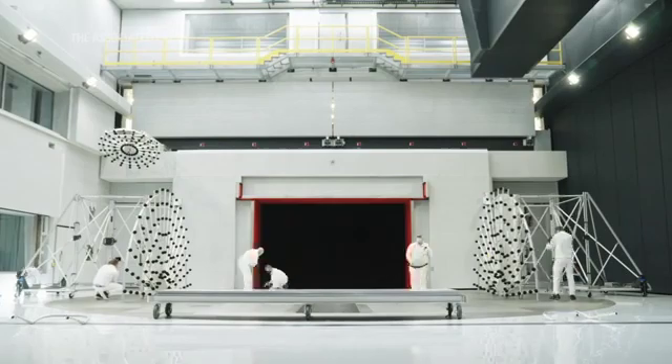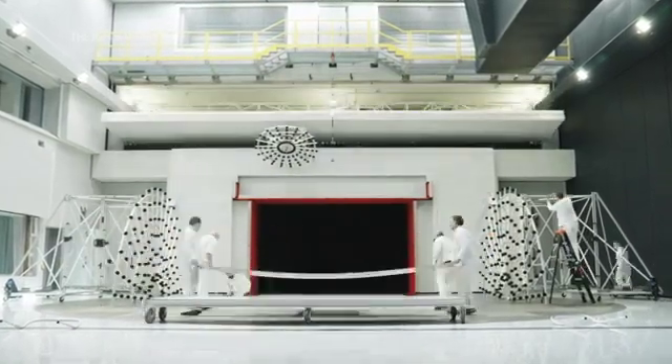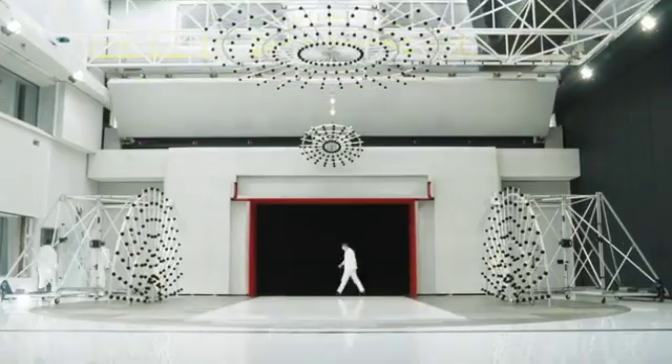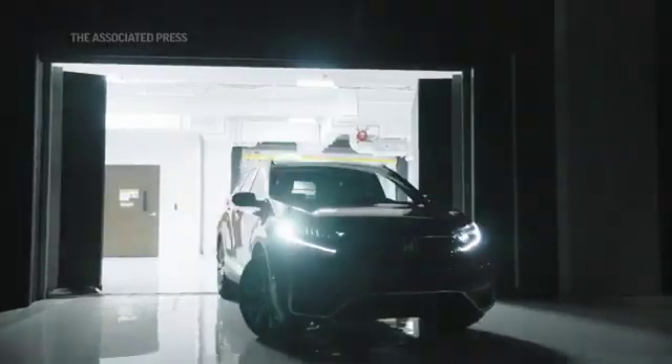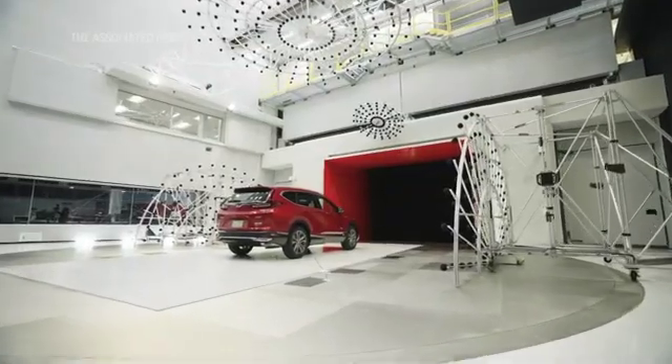Everything about the tunnel was done to be done as efficiently as possible. This facility in tandem working with our scale wind tunnel now gives the engineers all the tools, all the best tools to exercise all of the details of the car we need to optimize everything as best we possibly can.